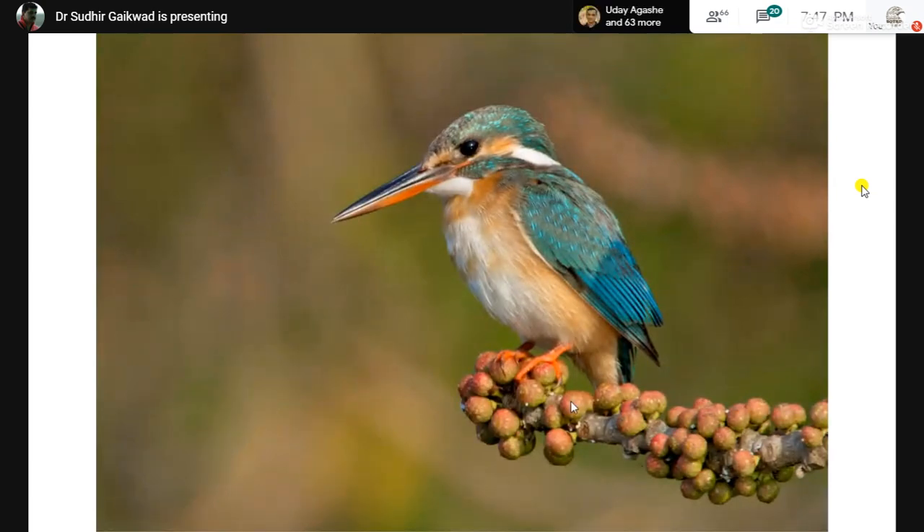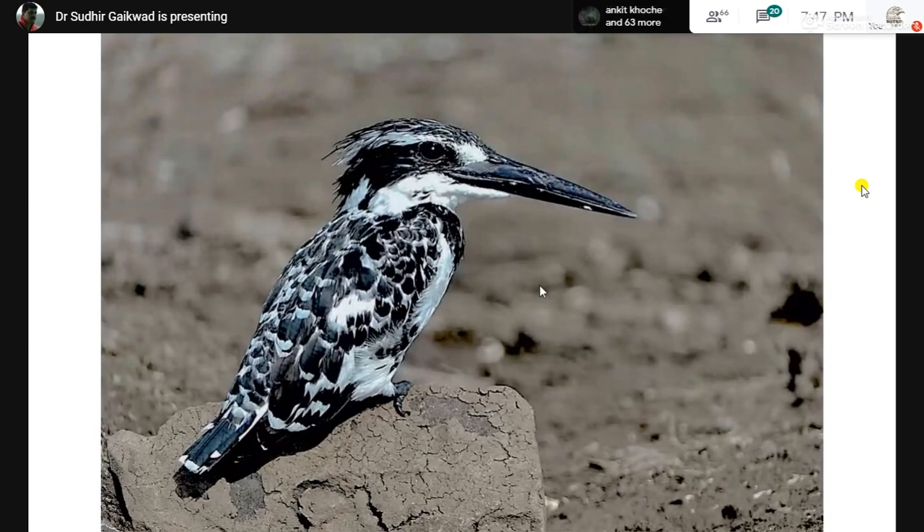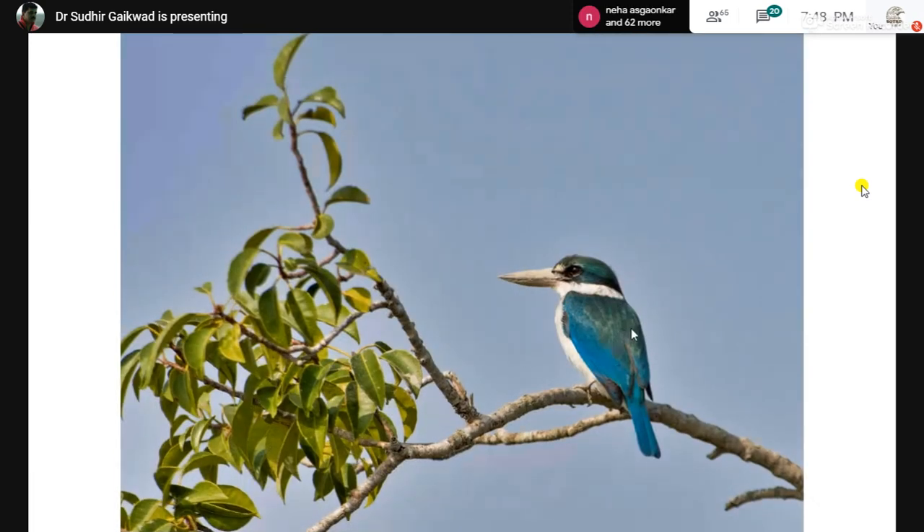An interesting frame of the common kingfisher made across the Zuari River. The pied kingfisher — the third species — was clicked in Bharatpur. Pied means black and white. The pied kingfisher has a very interesting habit: it locates its prey, hovers until it locates it properly, makes a dive, catches the fish, and perches somewhere to enjoy it. The collared kingfisher was clicked in the Sundarbans — you can also get it in Goa, Bhitarkanika, and Andaman.